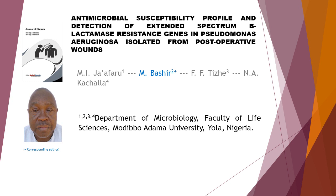This article is written by four authors: first author M. I. Jafaru, second author M. Bashir, third author F. F. T. J., and last author N. A. Kakala.